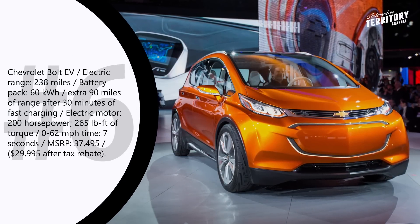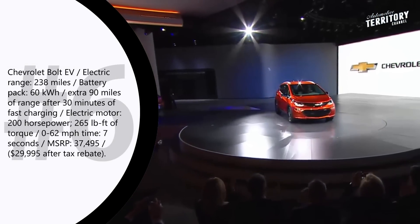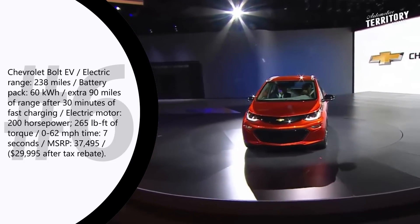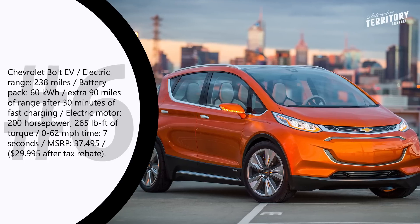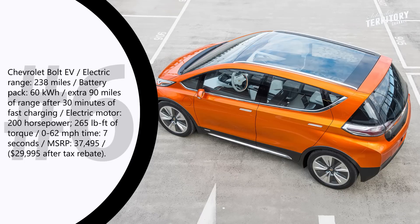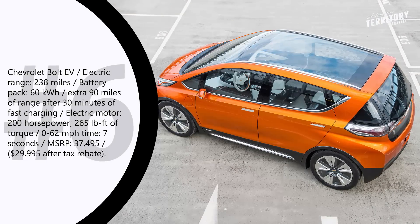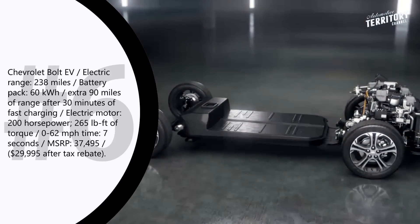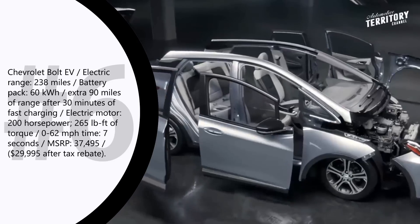As of today, the Chevy Bolt EV is one of the best compact electric cars, able to travel over 238 miles on one charge. A nickel-rich lithium-ion 60 kWh battery is the main reason why this vehicle has a bigger driving range compared to other EVs in its segment. Using the DC fast charging option, the battery can get up to 90 miles of charge after just 30 minutes, though the standard 240V charging option takes almost 9 hours for a full charge.